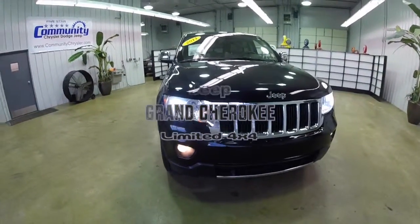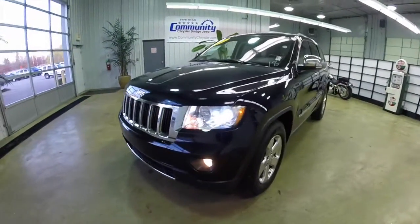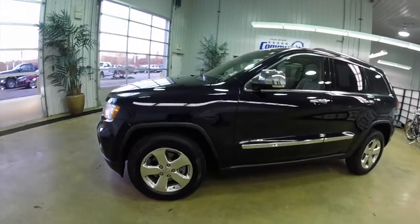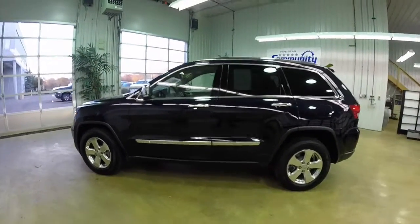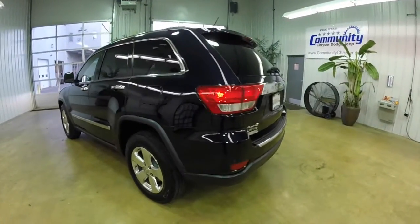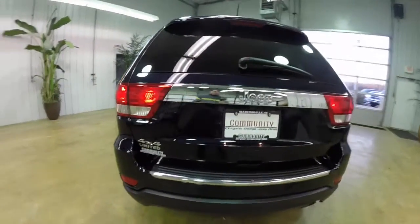Hello everyone. Today we're going to take a quick walk around and look at this 2011 Jeep Grand Cherokee Limited. This Grand Cherokee is in Blackberry Pearl Coat. It has the black and light frost beige leather interior. It is powered by a 3.6 liter V6 engine with a 5-speed automatic transmission. It is a four-wheel drive.